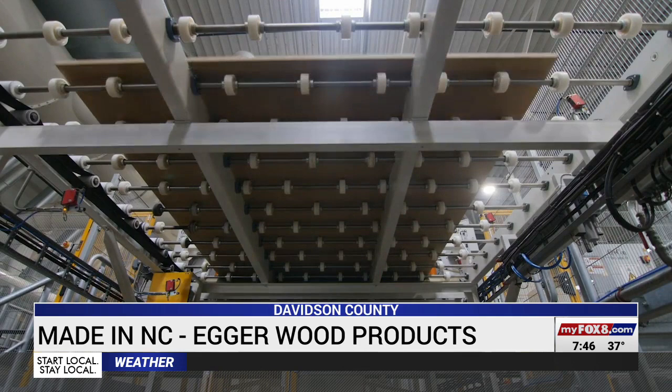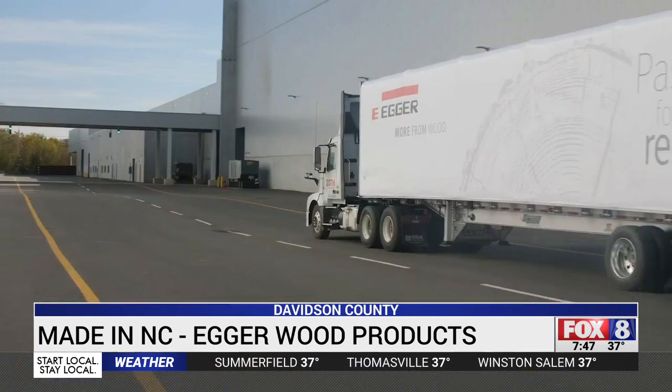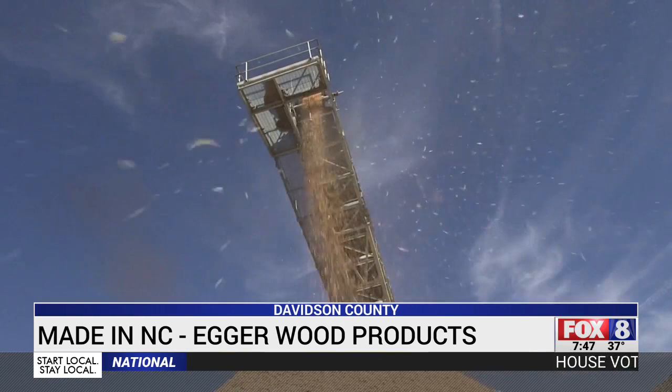They already have 300 employees and plan to more than double that number in the years ahead. So why locate here? They say it's easy to ship their products by rail or by truck, and more than 90 percent of their suppliers are within a 70-mile radius. For them, it was the best choice to choose Lexington as a facility.